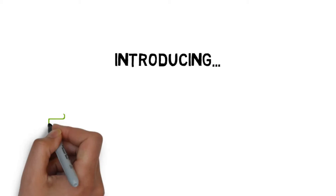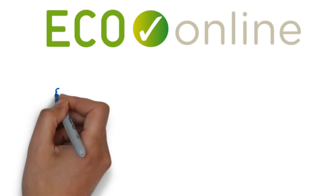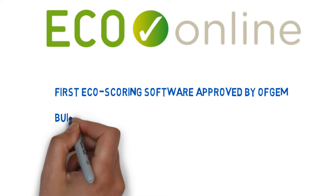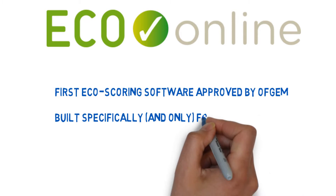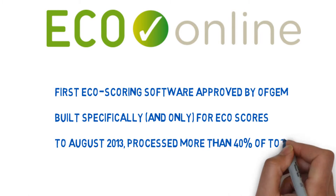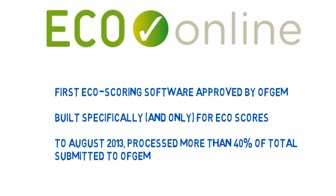We have a tool that achieves exactly this. Introducing EcoOnline — the first eco-scoring software to be approved by Ofgem, built specifically for and only for eco-scores, and up to the end of August 2013, had already processed more than 40% of the total scores submitted to Ofgem by energy companies.